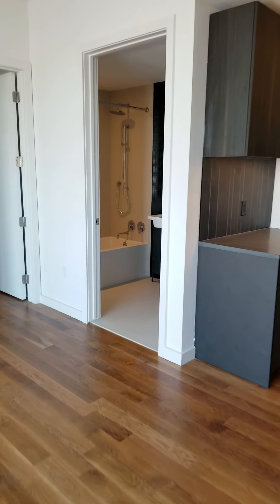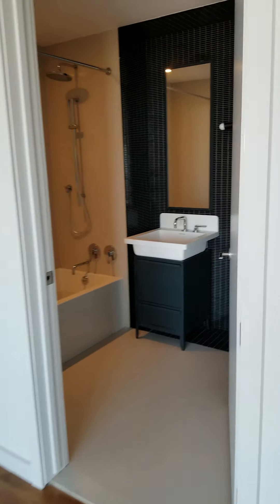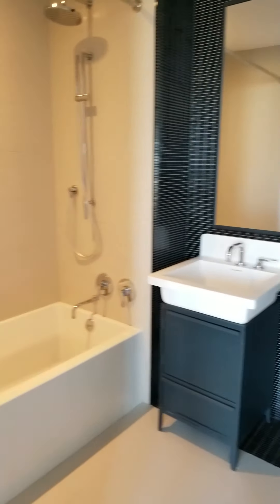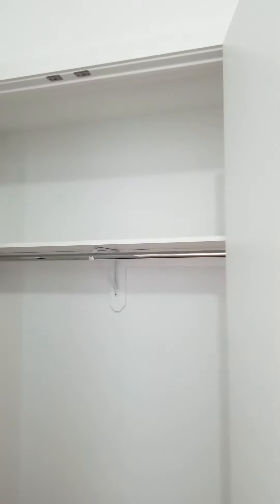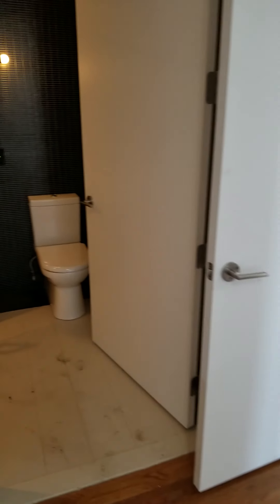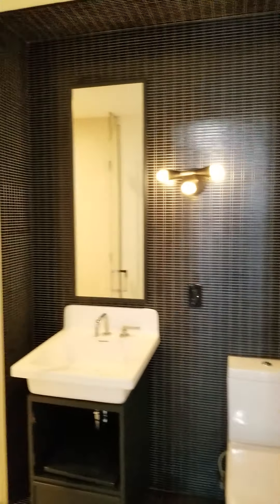I am going to go see the first bathroom. Then this is the master bedroom. It also has a double closet and its own bathroom.